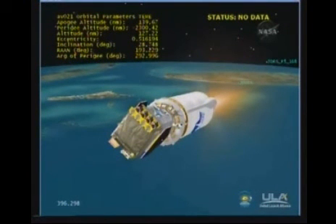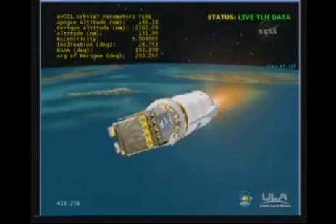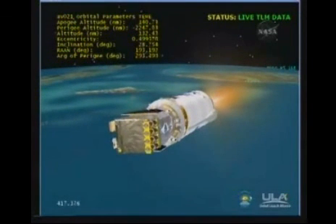Vehicle continues right down the center of the range track. We are now 108 miles in altitude, 407 miles down range, traveling at 11,600 miles per hour.